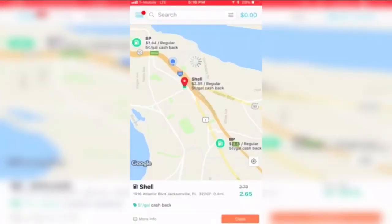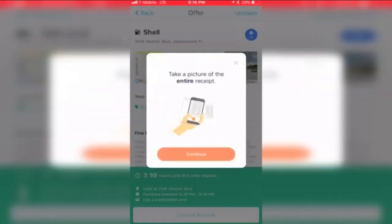You'll need that receipt for when you do this: click on the station you went to, then hit Upload Receipt. Take a picture and cash back will be on its way. Near Channel 4, we found stations offering as little as 5 cents back up to 11 cents per gallon, and that could quickly add up when you're on the road.